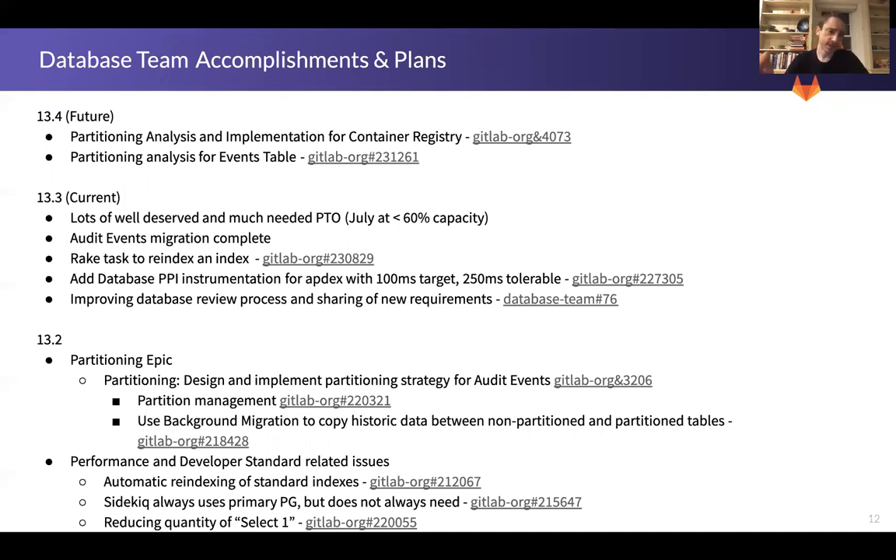The database team is still focused on partitioning. We are wrapping up the audit events table and moving on to the container registry table as the hottest priority, because that is blocking some cost reduction efforts on .com. Getting that table to scale is really important, so that's the primary focus of the team along with adding support for our performance indicator.